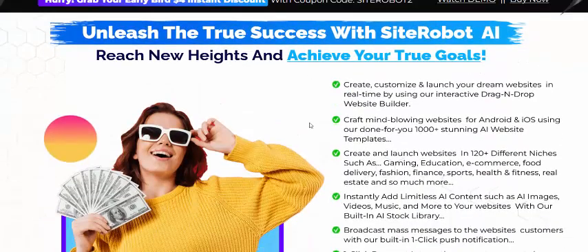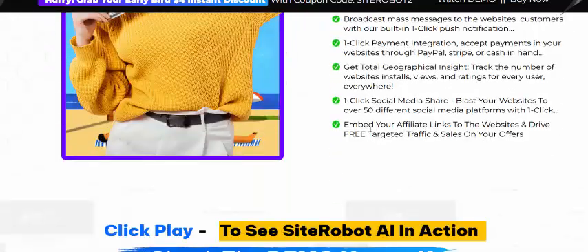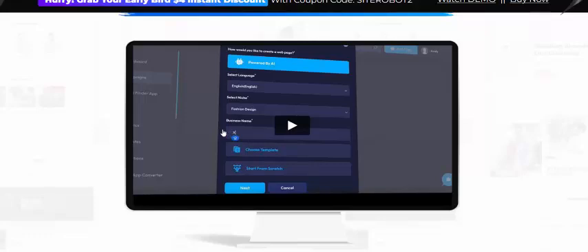You are in full control and always successful with Site Robot AI. Create, customize, and launch your dream website in real time by using the interactive drag-and-drop website builder. Check this demo video or get instant access now.